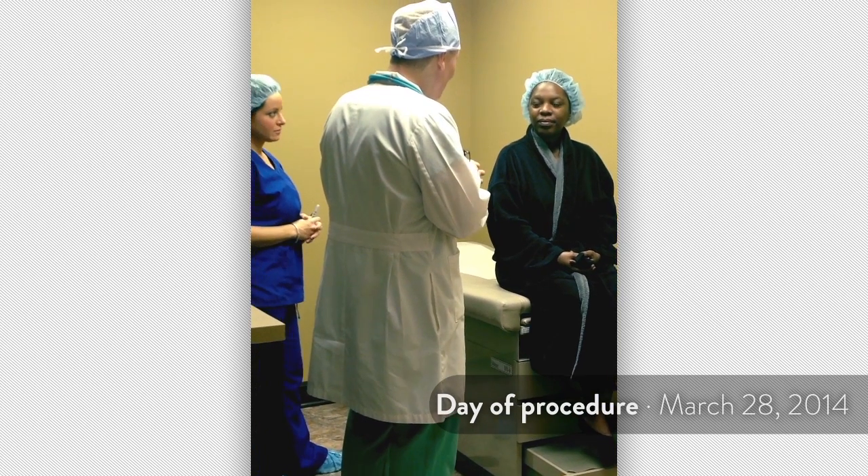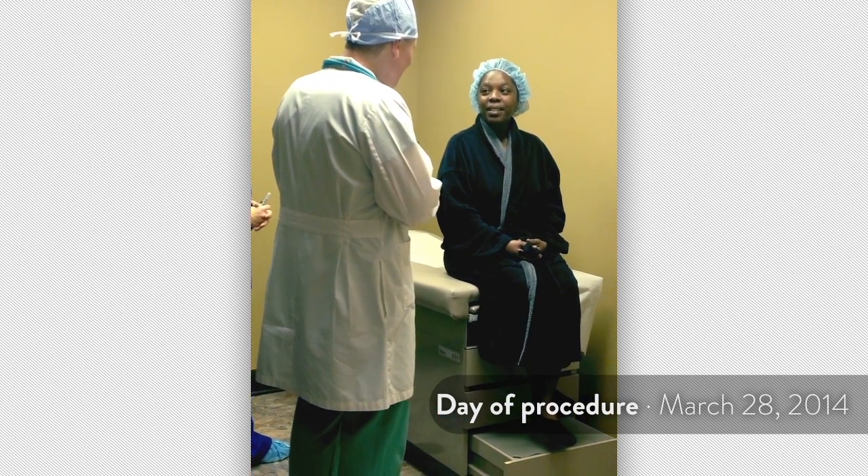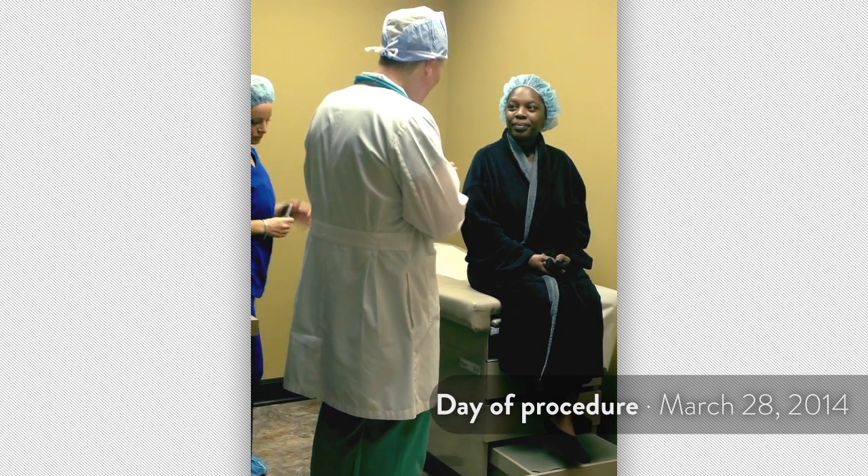First thing we're going to do is make sure everything is okay. We're going to listen to your heart and lungs and make sure everything's good. Did you take your antibiotic this morning? I took it last night. Perfect. All right, it's in your system. Very good.